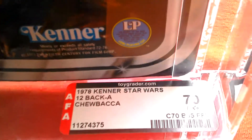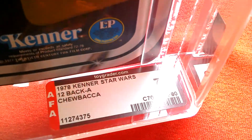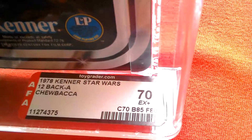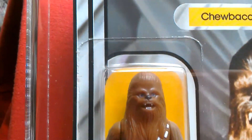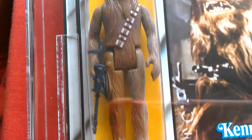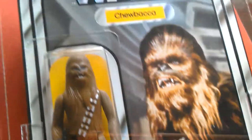Grades are 12-back A, Chewbacca, 1978. This gets a 70 overall — card 70, bubble 85, figure 80. The bubble's really clear and nice, pristine bubble. Shame it's got that crease at the top.